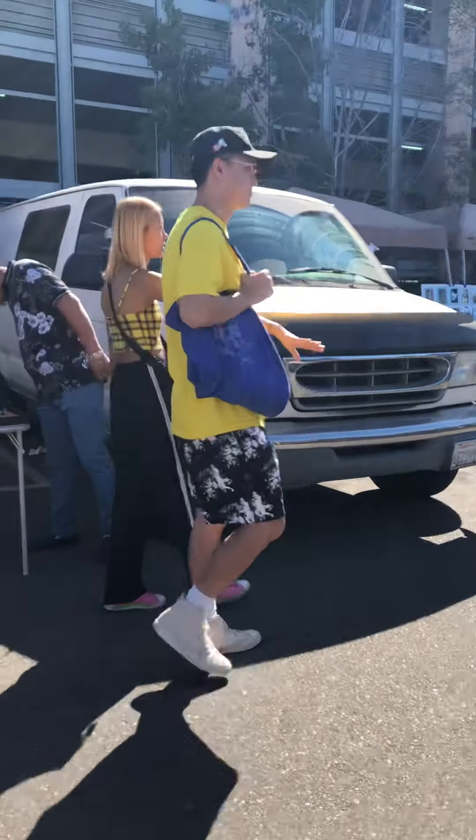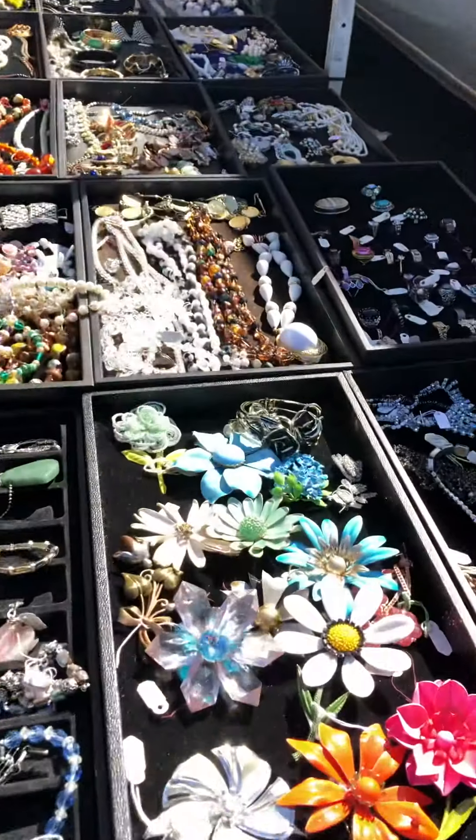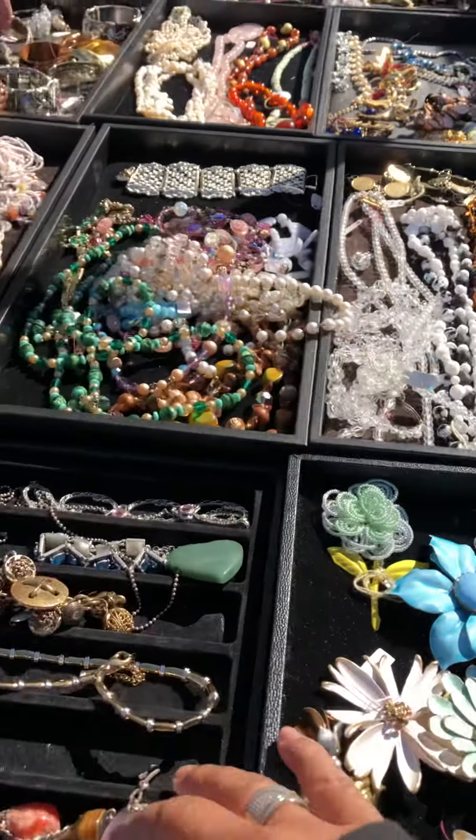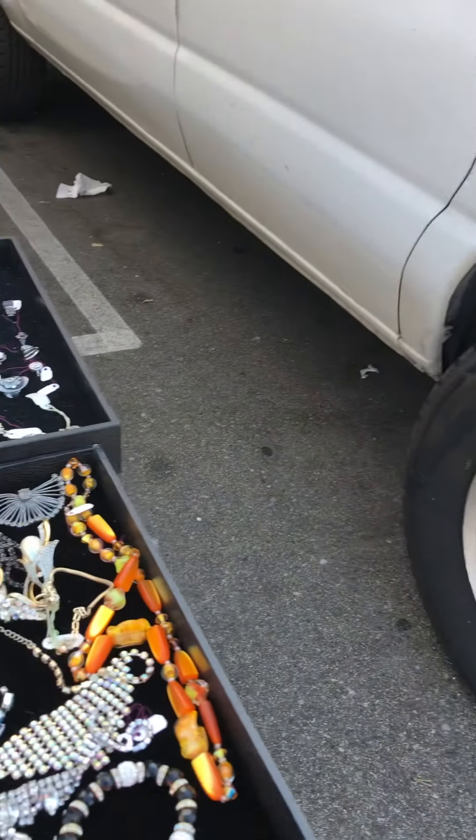Jewelry, jewelry here — a whole bunch of fancy jewelries. Nice.